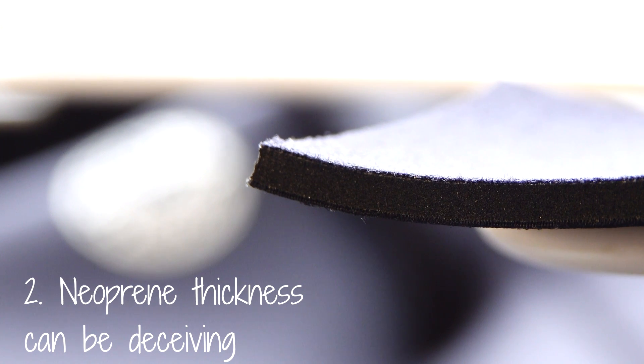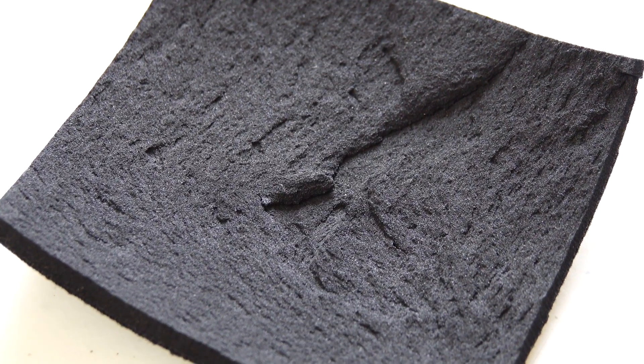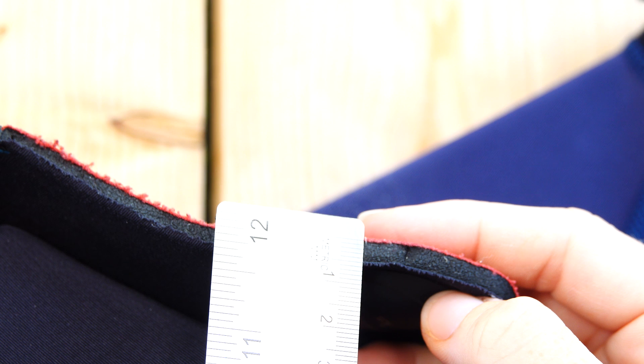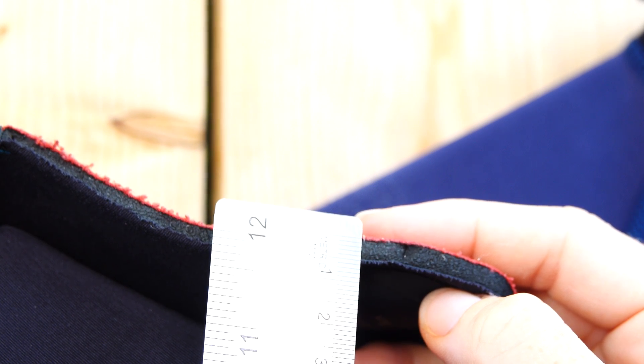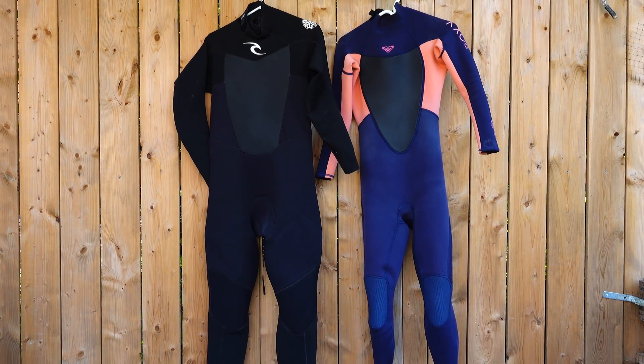Number two: neoprene thickness can be deceiving. The most important part of a wetsuit is the material it's made of — neoprene. All other things equal, the thicker the neoprene, the warmer you're going to be. Neoprene is essentially rubber filled with millions of bubbles of nitrogen, a gas which is extremely inefficient at conducting energy, meaning it dramatically slows down the rate at which your body transfers heat to the water. Here's a 5mm wetsuit — you'd think it's made of neoprene that's 5mm thick, but if you actually grab a ruler, you may find that number closer to 4.5 or even 4mm, as the 5mm measurement may include the lining on both sides of the neoprene. If you've ever found that one wetsuit seems warmer than another of the same thickness, it could be that the neoprene is actually thicker despite the labels being exactly the same.